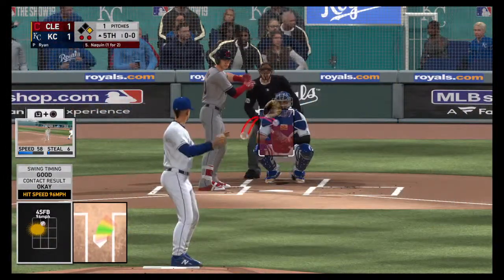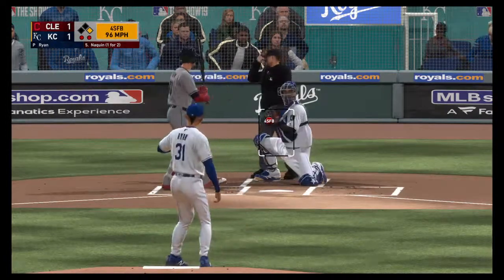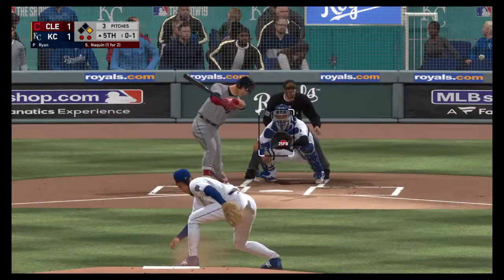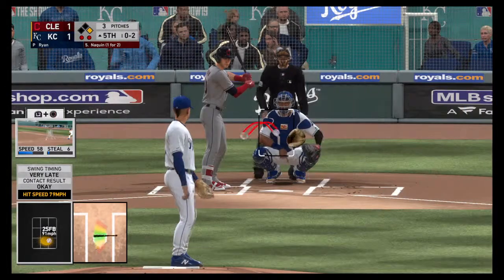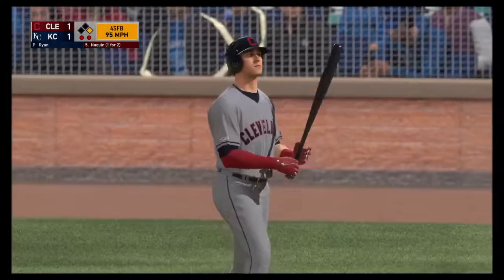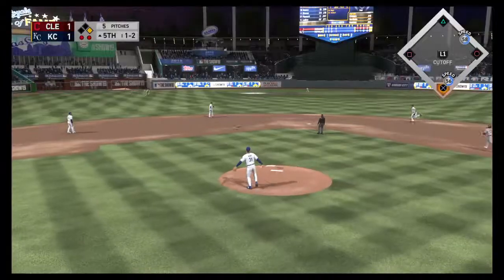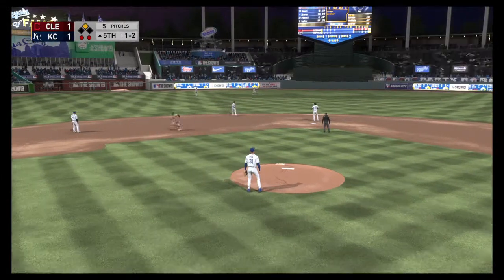So a runner at first with two away, and up next it'll be Tyler Naquin. Pulled strike at the letters, 0-1. Behind 0-2 now. Runner aboard at first here with two gone in a 1-1 ballgame. Not a bad pitch there with two strikes but it misses, 1-2. Boy, it's hard to sit on an 0-2 fastball. I think that pitch just locked him up a bit, but lucky for him it was just a little out of the zone.